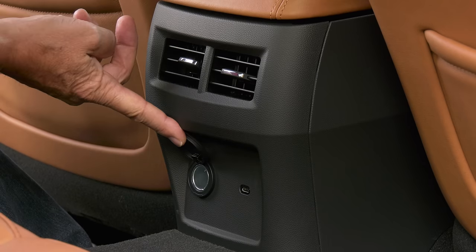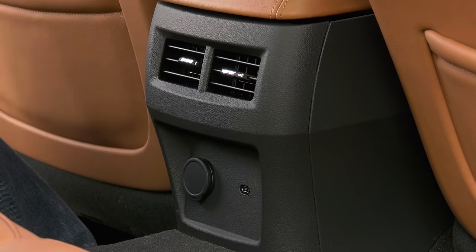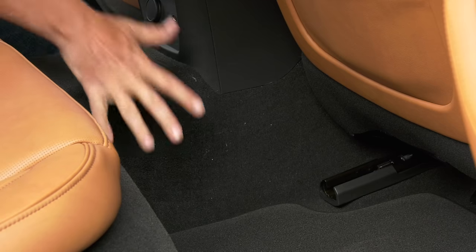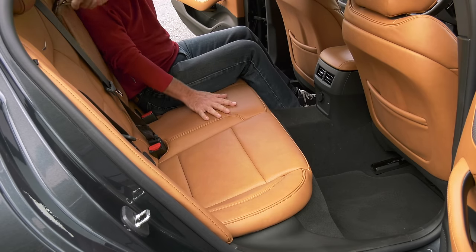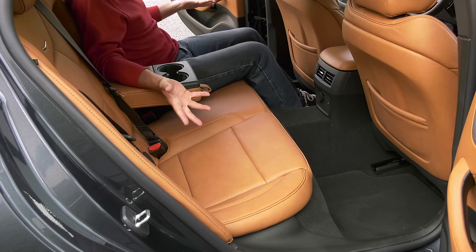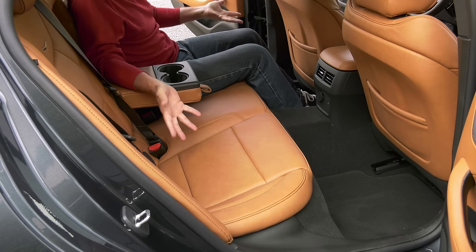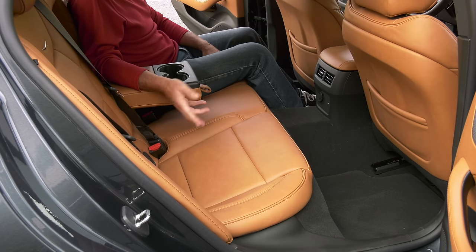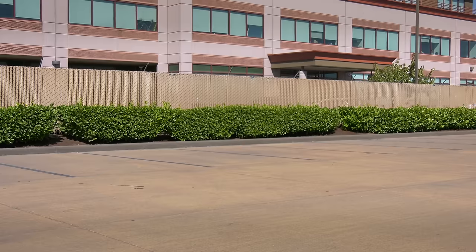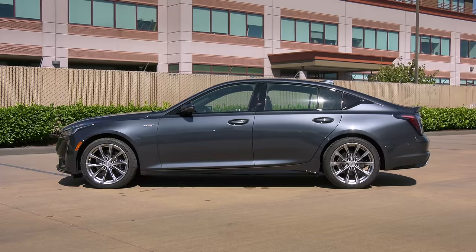Power ports? Not an issue. But no climate control back here, or heated seats — and this is a Cadillac. The driveshaft tunnel is pretty substantial. Combine that with a raised seating position and I will rate this back seat as very comfortable for two adults, just so long as they're not too long in the torso — otherwise they're going to bump their heads. I'm a big design guy, so let's go there next.